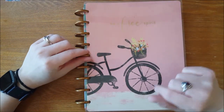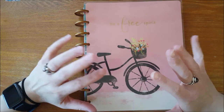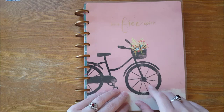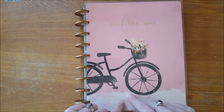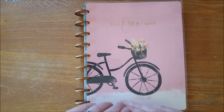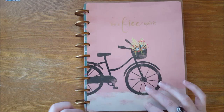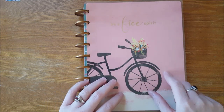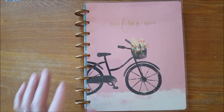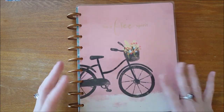Hi everybody, welcome back to my channel. I had a comment on one of my previous videos asking me to walk you through what I have in my planner. At the time I had a classic Happy Planner as my catch-all planner, and I really hate to disappoint all you Happy Planner fans out there, but I have moved out of this — so today I'm going to walk you through why I made that decision.